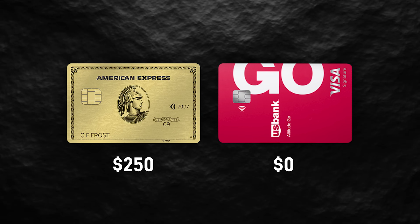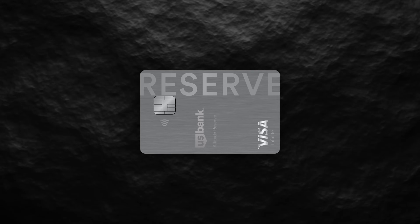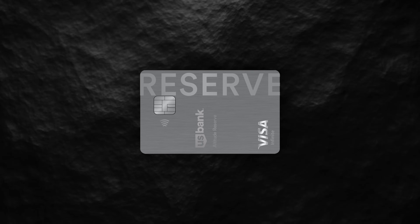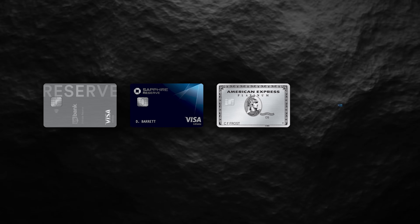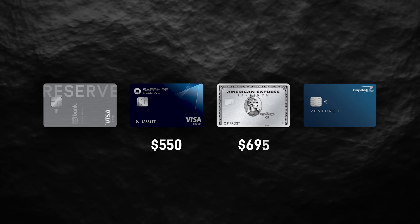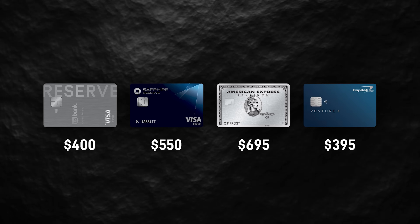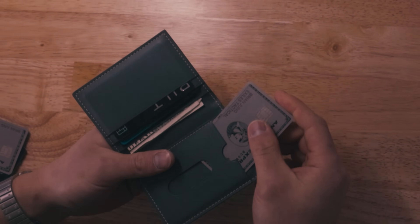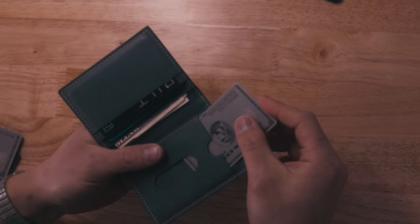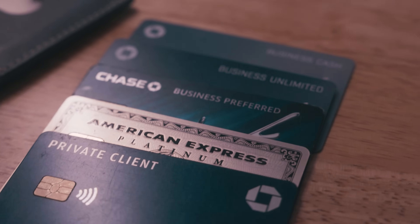The US Bank Altitude Reserve is their elite tier offering, pretty comparable to the Chase Sapphire Reserve, the Amex Platinum, or even the Capital One Venture X. While all of those elite tier cards from other issuers are rather expensive, the Altitude Reserve comes at just $400 a year. Annual fees are a big barrier for a lot of people with higher tier credit cards, so being able to save even just a little bit every year could still be a great option.